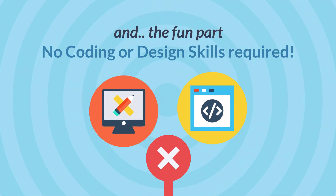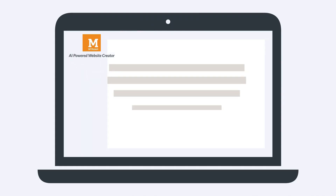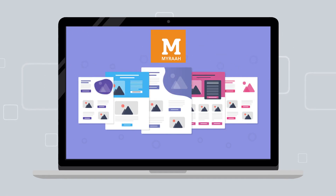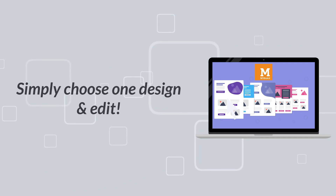Here is the fun part: you don't need to know coding or designing, because Myra is an AI website builder. All you need to do is answer five simple questions about your client's business, and Myra automatically creates hundreds of designs for you. Just choose the design you like, edit with client's content, and you are done.